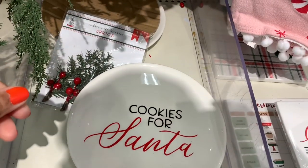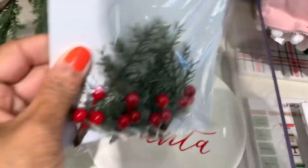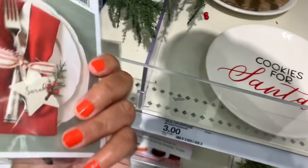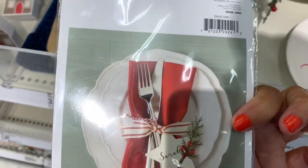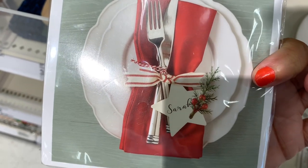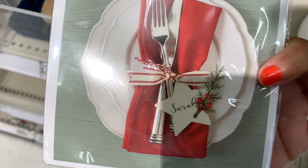They have plates that say 'Cookie for Santa' for three dollars, and a dollar cedar with berry sprigs. This is what it looks like when you make your own little hardware set on your table — you can put it on top of your napkin. Very cute.